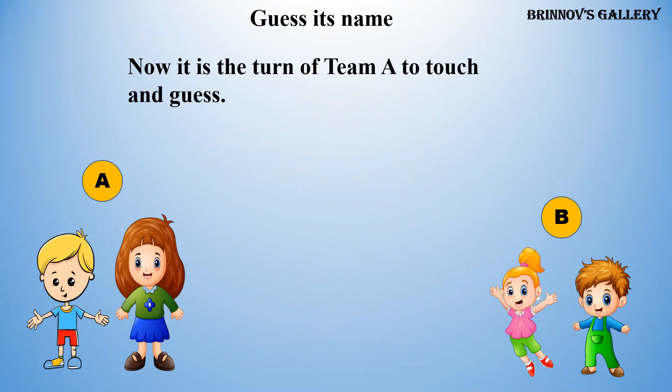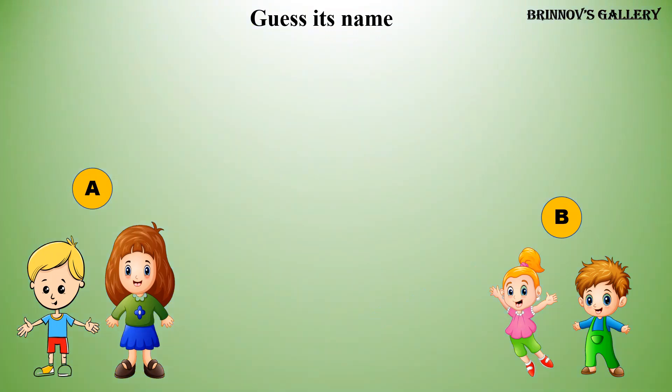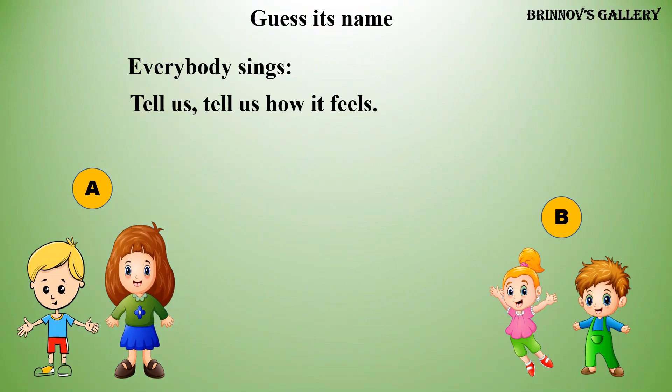Now it is the turn of Timmy to touch and guess. Everybody sings: Tell us, tell us how it feels. We guess its name and win the game.